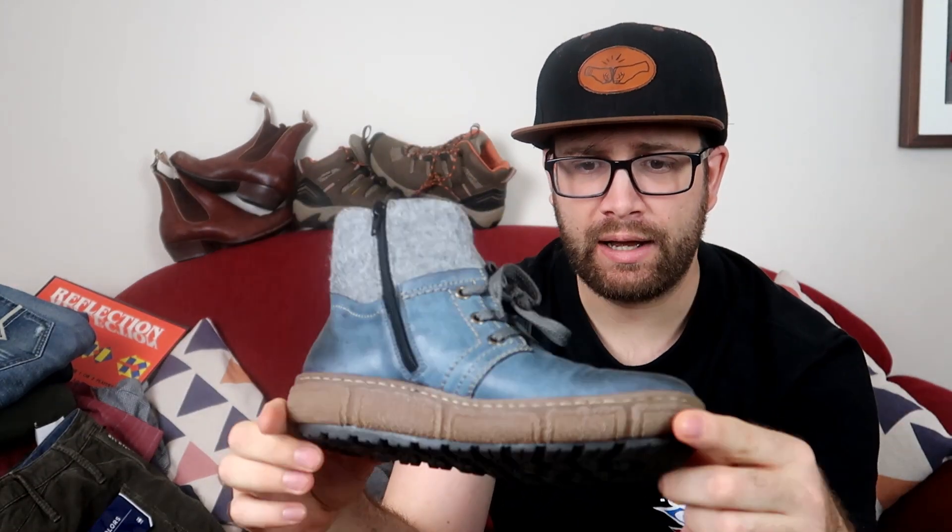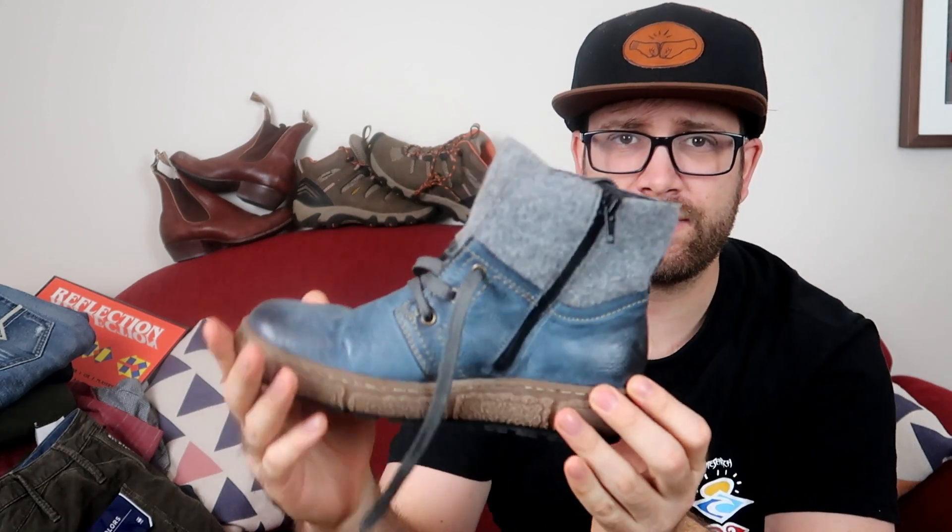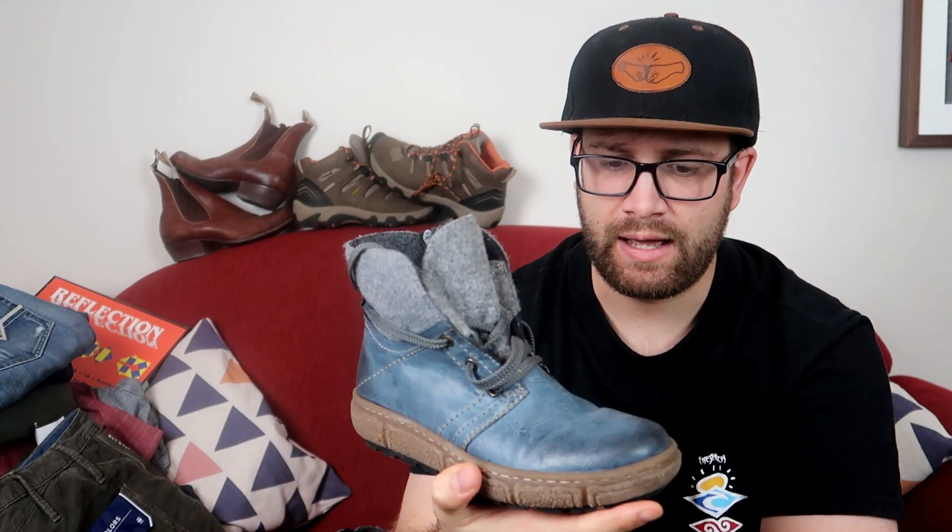I've got this pair of Riekers — they're like a leather insulated boot. I liked the look of them and didn't know the brand before looking them up, but I should be able to get over $50 for these. The sole's in good condition, no scrapes or marks. They're a European 37. Once I do a bit more research and take some really good photos, we should get $50 on those pretty easily. I paid $20 for those, so after shipping we should make $15 to $20.